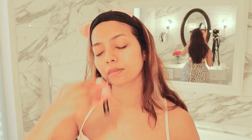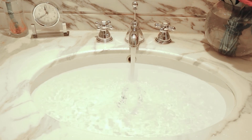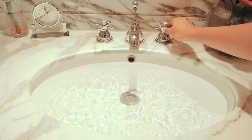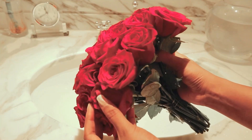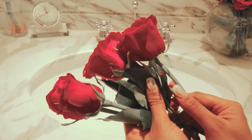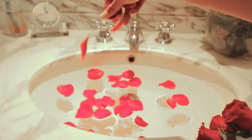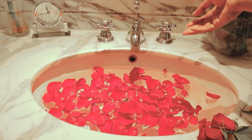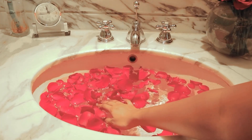To romanticize today even more, I'm going to fill my sink with warm water and let some rose petals sit in the water for around 15 minutes. Now, I'm going to wash my face with this fresh rose water. It is known to help one feel calm and is considered excellent for hydrating the skin.